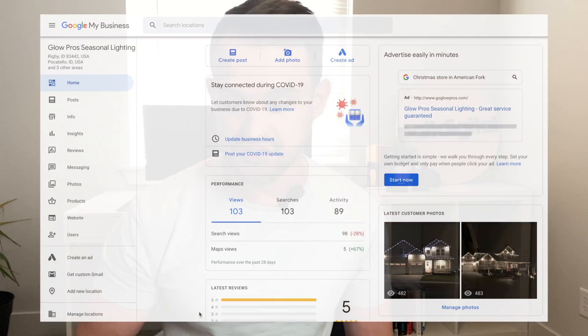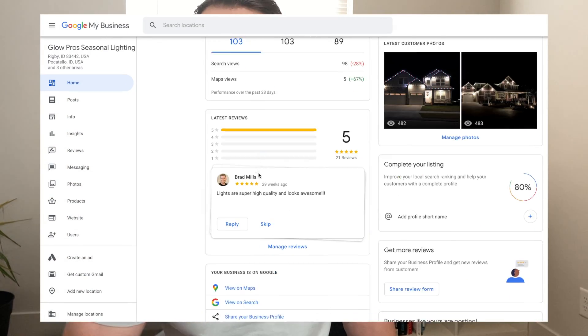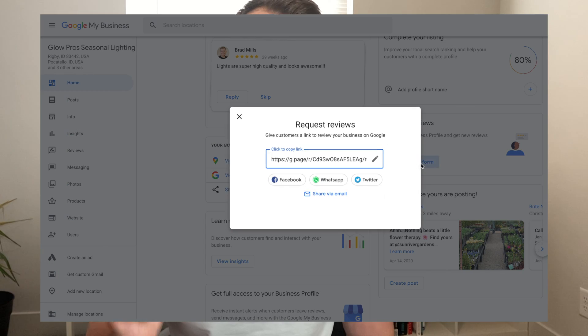Cutting out just those few steps is instantly going to double, if not triple, the amount of people leaving reviews for your business. To get the link, sign into your Google My Business profile, scroll down, and there will be a spot to grab that review link. Copy and paste it into your phone's notes or into your text message software so you can send it out to customers immediately once they leave your place of business.